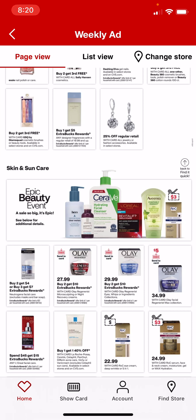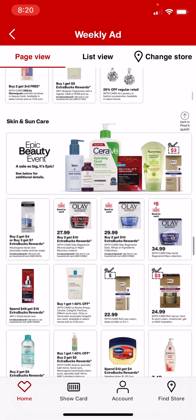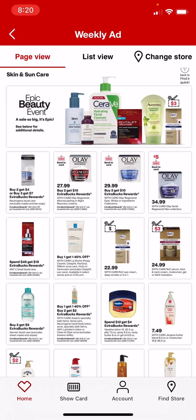Olay is buy 2, get $10. We're getting a Send-A-Card coupon. Vaseline is spend $12, get $4.